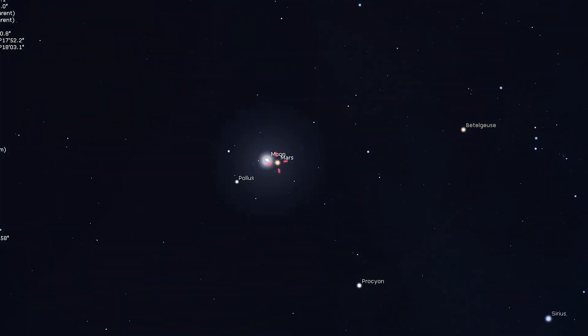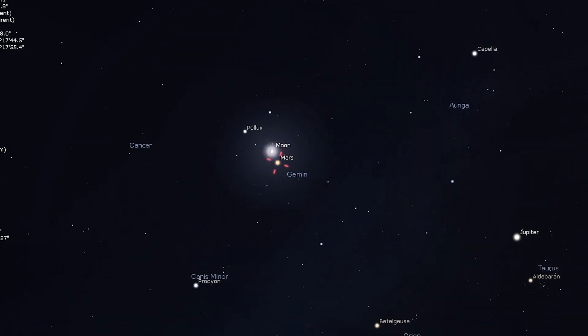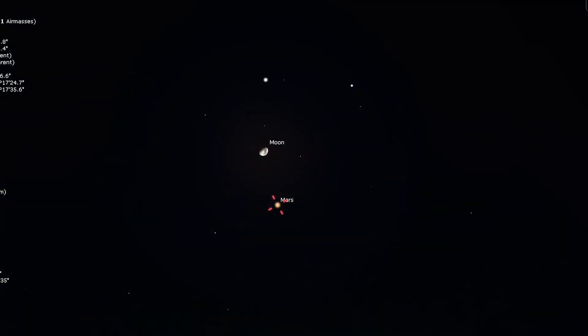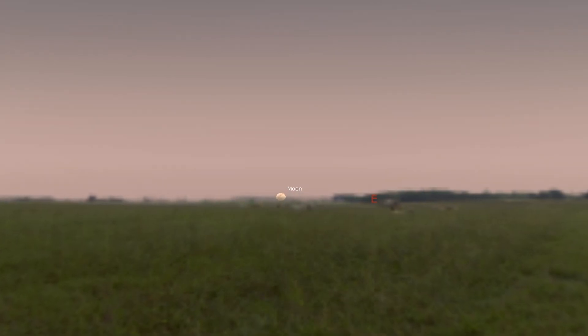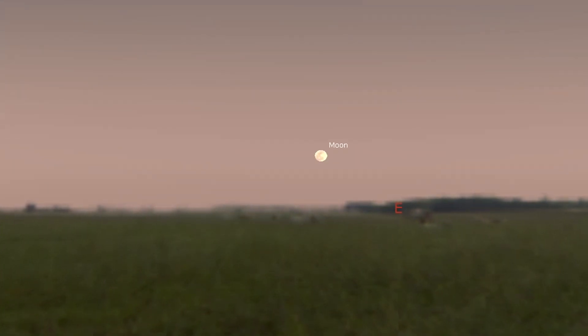Mars is still shining brilliantly in the constellation Gemini, close to the stars Castor and Pollux. You'll find a waxing gibbous moon just a degree and a half away on March 8th. Use 10x50 binoculars to see the moon, Mars, and Pollux within the same field of view. Lastly, there is a full moon, known as a worm moon, in Virgo on the 13th, with a new moon occurring on the 29th.